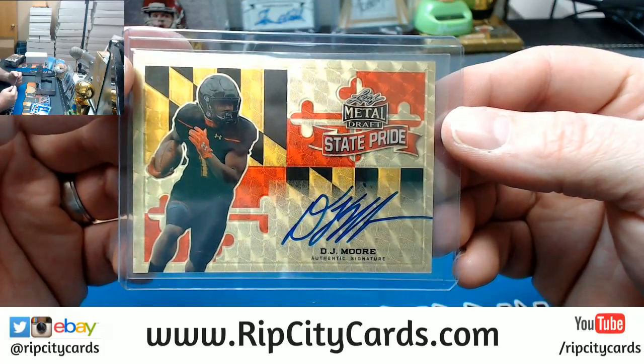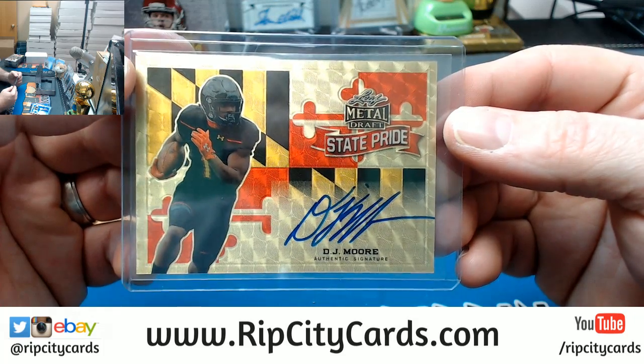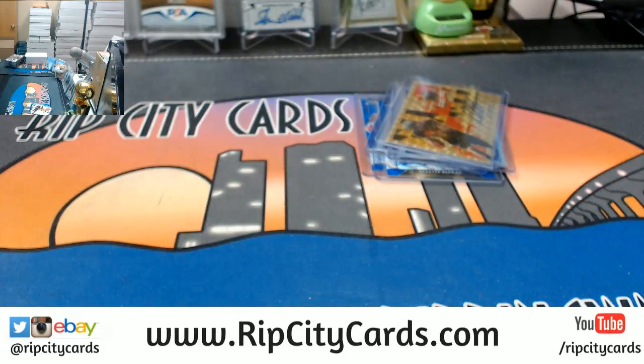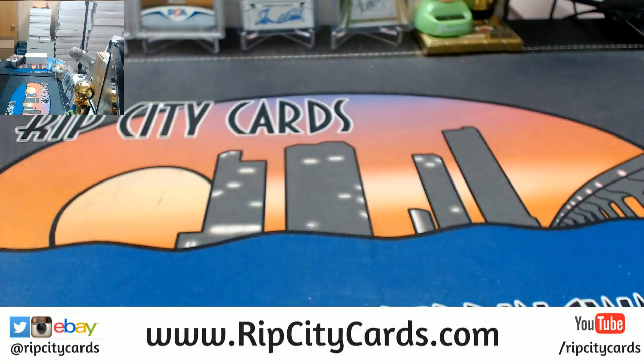I don't know, is he good? Not familiar with his draft status. Mock first-rounder — then that is huge! Congratulations, Michael. You're welcome. You can send whatever tips you'd like my way for me pulling you that awesomeness. Thank you guys for having me.